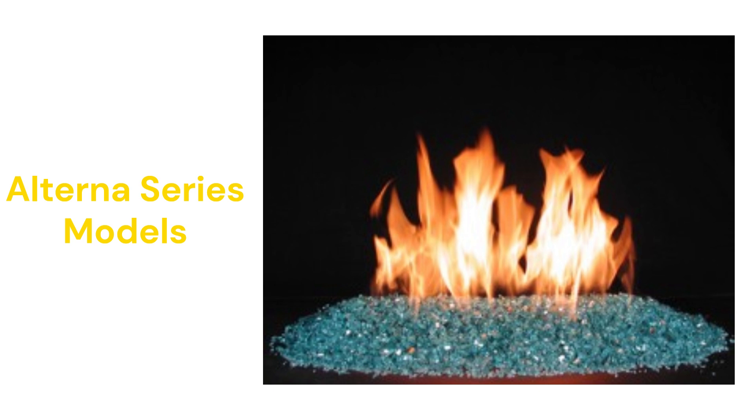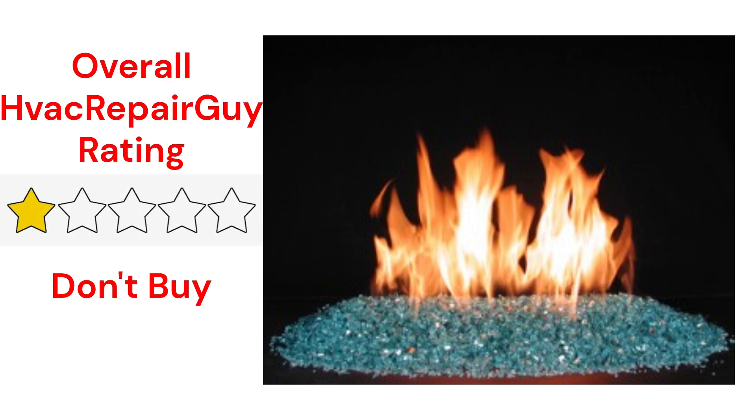Although the logs are backed by a very good warranty, the guarantee on the burner and other parts is not very good when compared to the other brands. This brand receives an overall 1-star Don't Buy rating from HVAC Repair Guy.